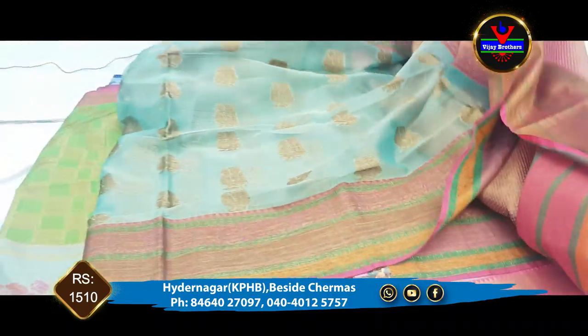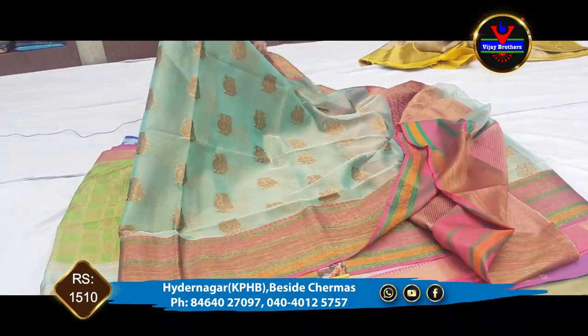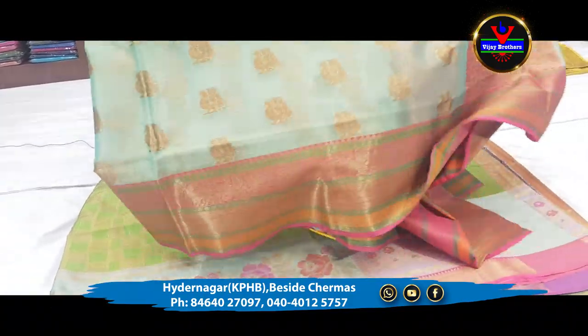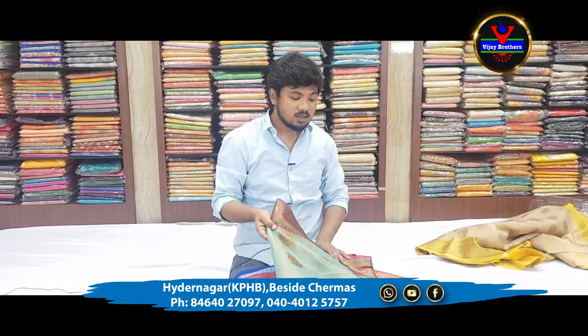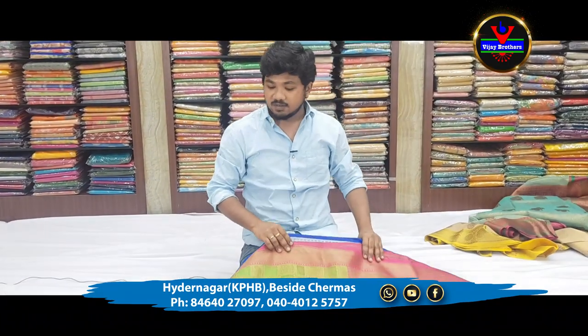This saree is 1510 rupees available at the Vijay Brothers store. If you want to visit the store, there are many collections. You can also save a lot of time in the store.